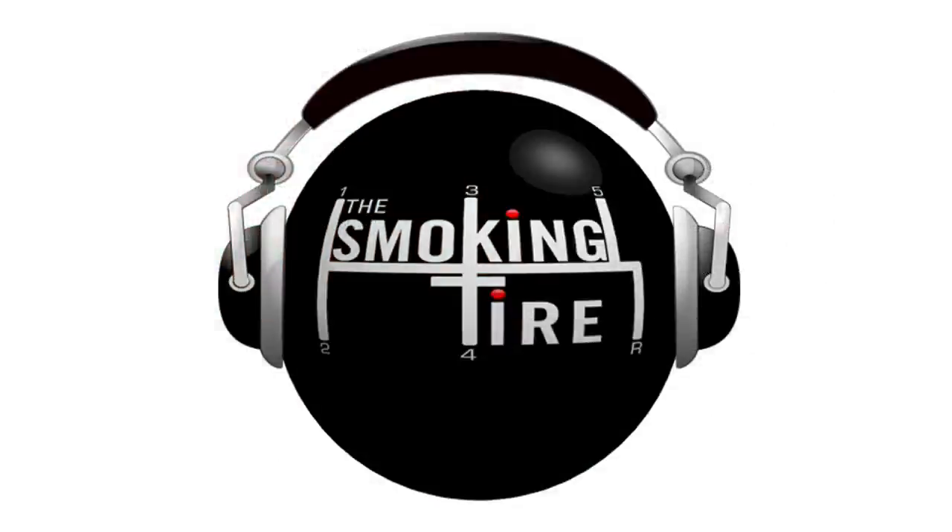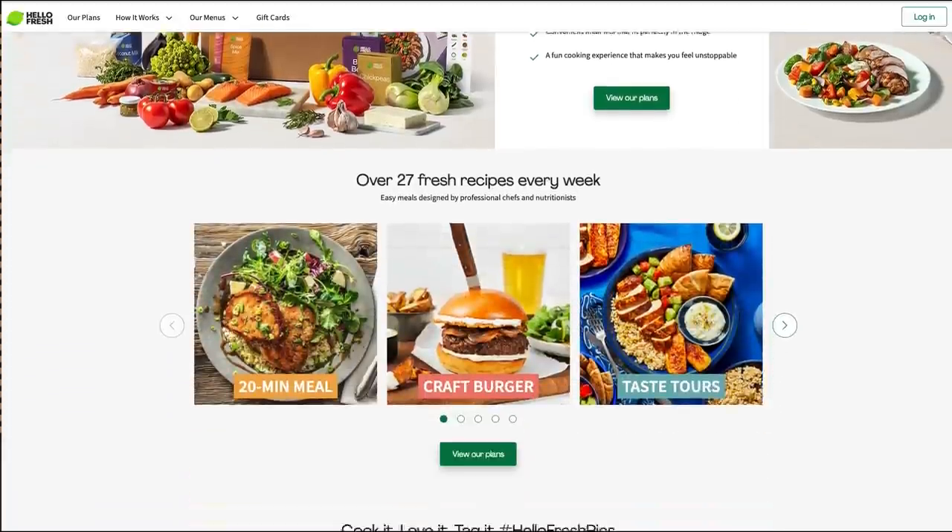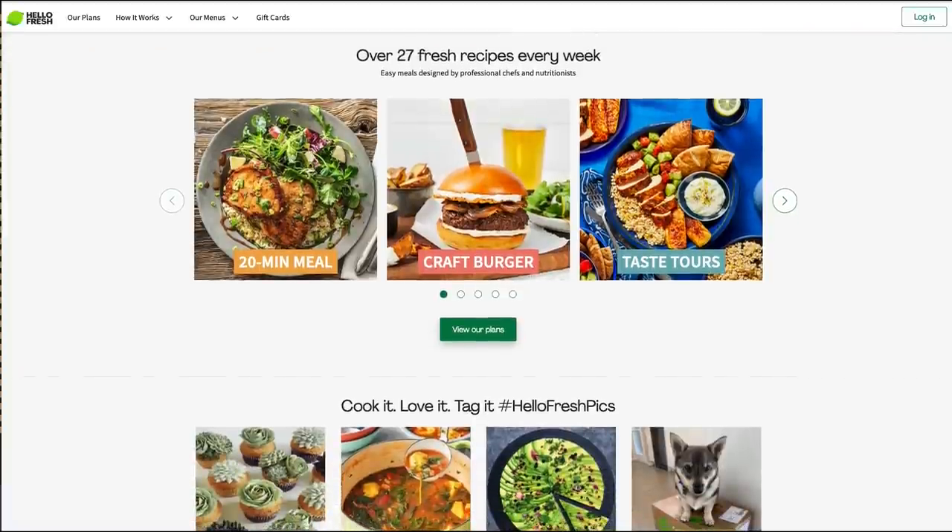Last but certainly not least — start the year off fresh. HelloFresh is fresh, and they're making home cooking easy, fun, and affordable. That's why they're America's number one meal kit. They deliver pre-portioned ingredients to your door, including farm-fresh produce that arrives within a week — convenience without skipping on quality. You don't have to go to the grocery store. Save the wait in lines. Don't waste money on excess food.